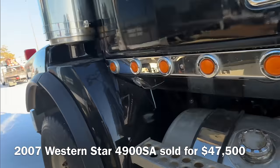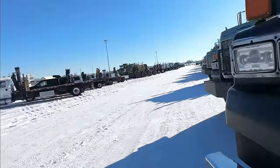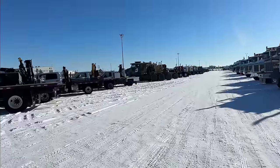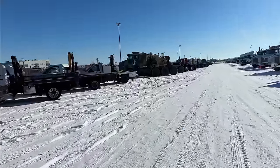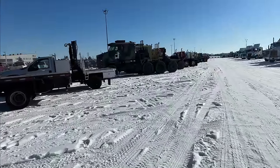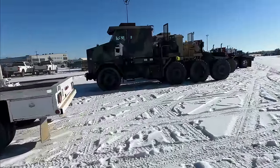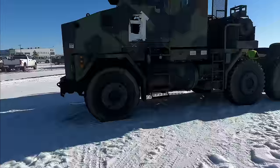Well, if you're interested in Western Stars, this auction's got a whole row of them. There they are — and there's the Oshkoshes! Oshkosh is a company out of — I think it's Oshkosh, Wisconsin. They started making trucks in the early 1900s — four-wheel drive, heavy-duty, off-road trucks. Then they started doing military contracts and got into making trucks for the military.